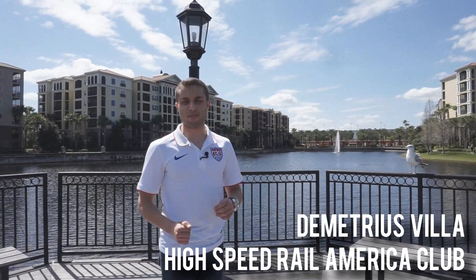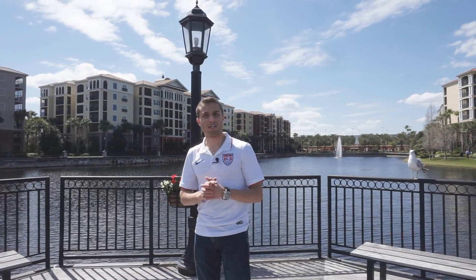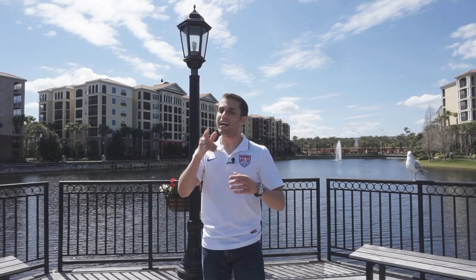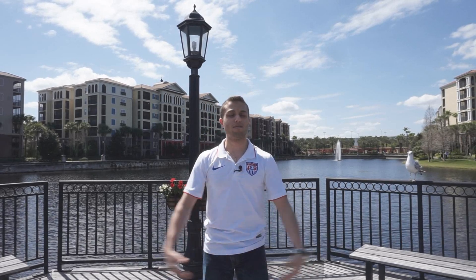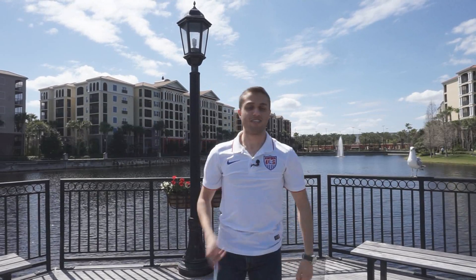What's up everybody, it's me Demetrius Villa from the High-Speed Rail America Club. As you can see around us, we're in a pretty special location — we are in Orlando, Florida. Because we're in a special location, we're going to do a special episode. I know some of you have been asking for this, and we're finally going to do an episode on the Hyperloop. Let's go do it.